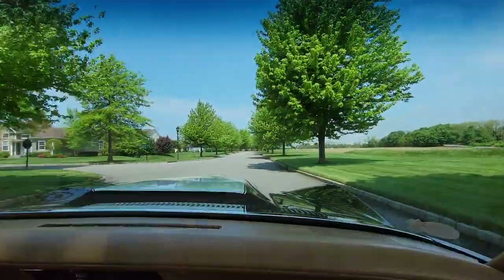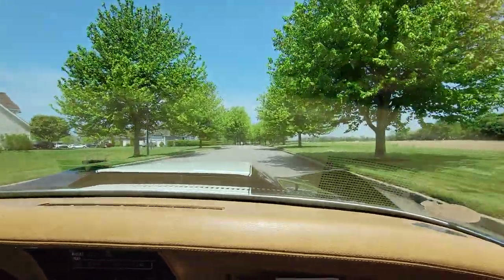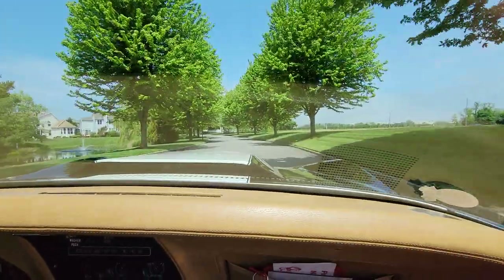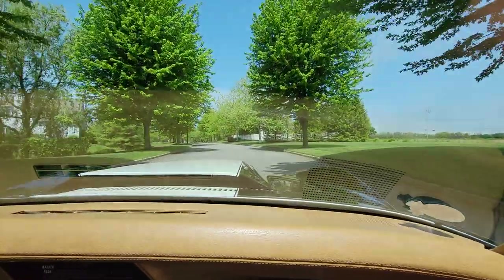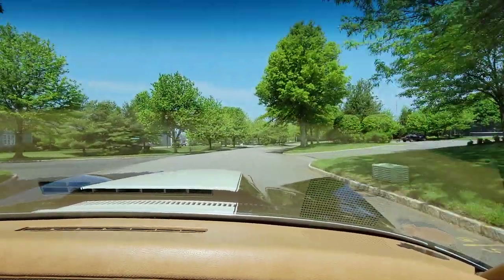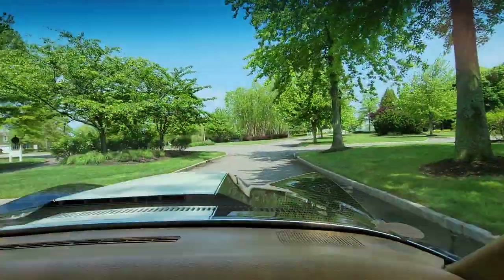Knowing what cars like this were like back then, you can't load these rears out. Joe just wanted to keep it as original as possible and show it — never used it for transportation. He's shown it at a couple of shows and has over a dozen trophies. Every time he goes out with it, he brings home a trophy.